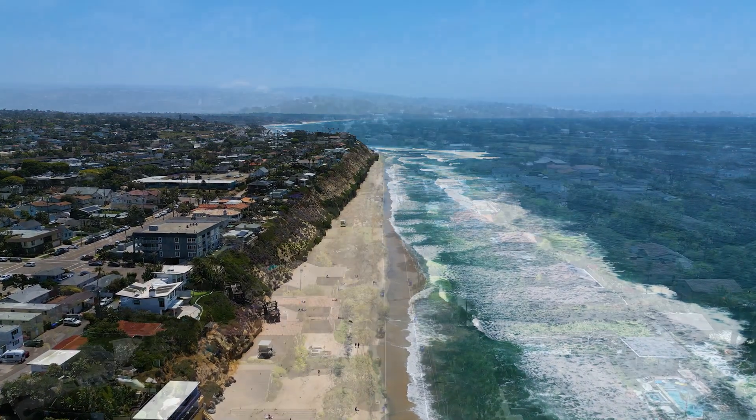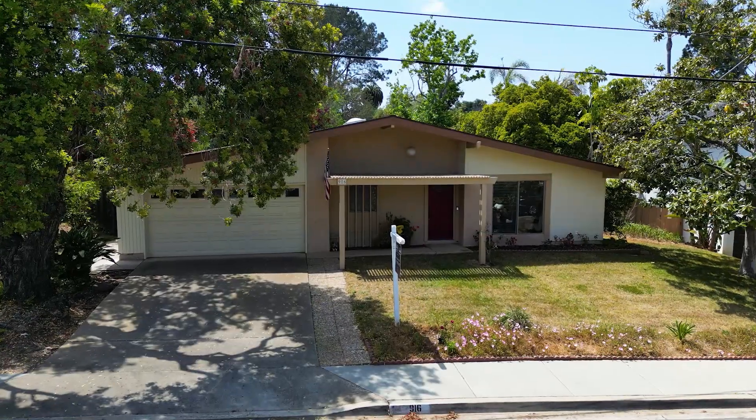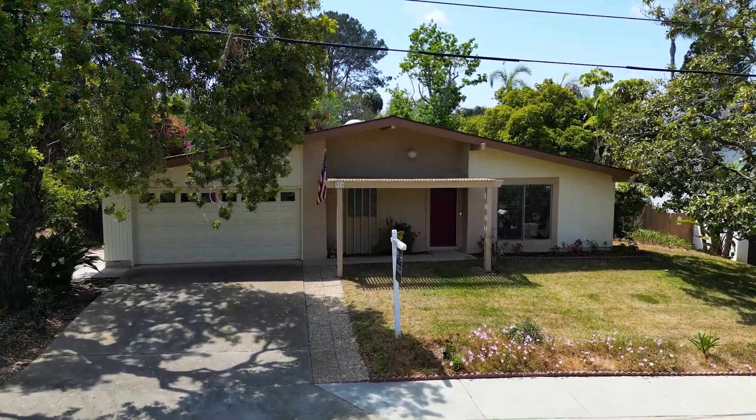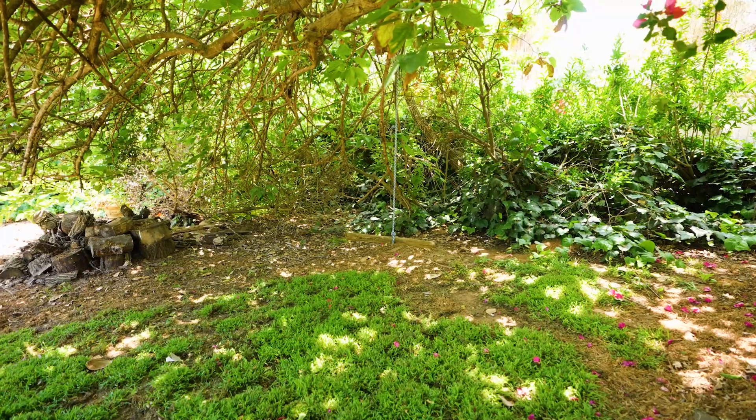This home and this property is a rare find, as inventory doesn't come on the market often, because people absolutely love being in this neighborhood. I'm Melissa Tucci, the official agent of the San Diego Padres and Coldwell Banker Broker. Thank you so much for joining me today at my new listing.